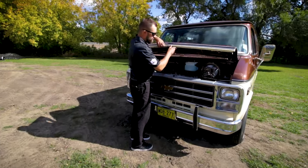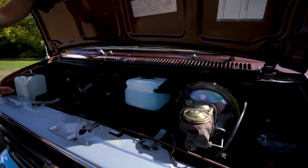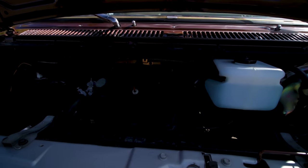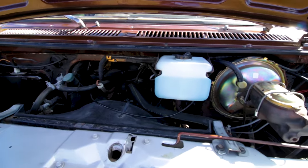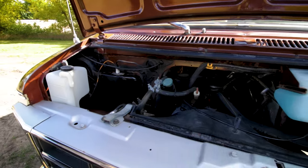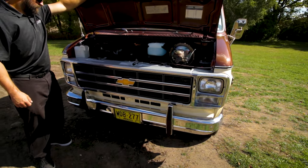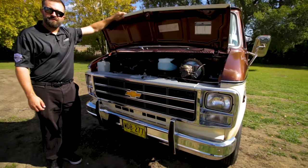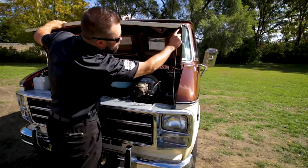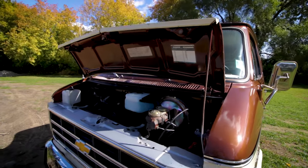Once underneath the hood we'll see a giant brake booster, big beautiful V8, transferring power through an automatic transmission. Everything's original except for the battery. All the hoses are intact, all the plastic pieces look good. Hood prop is sturdy, rust-free, just like everything else.